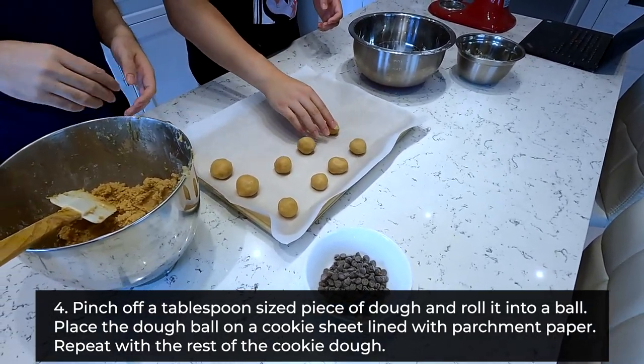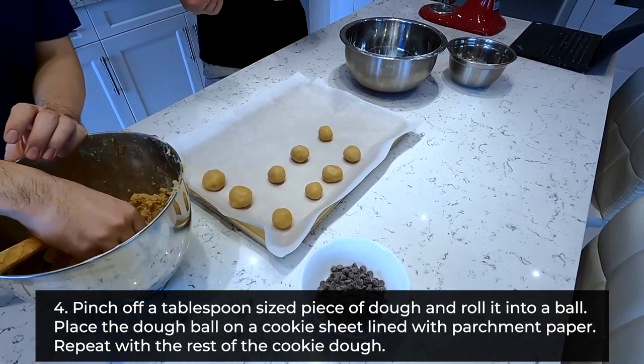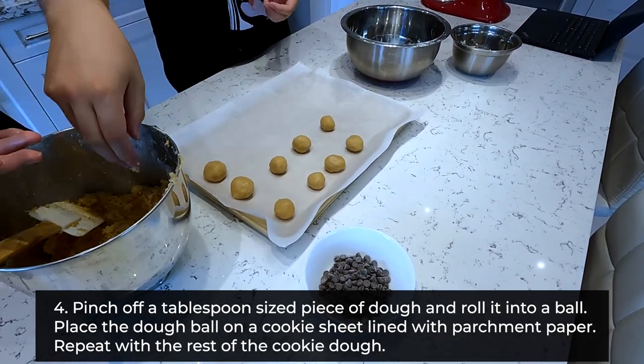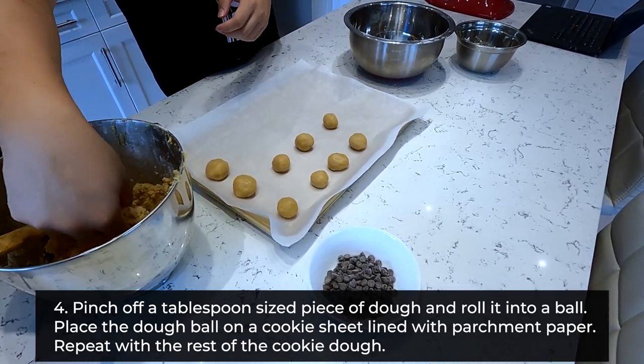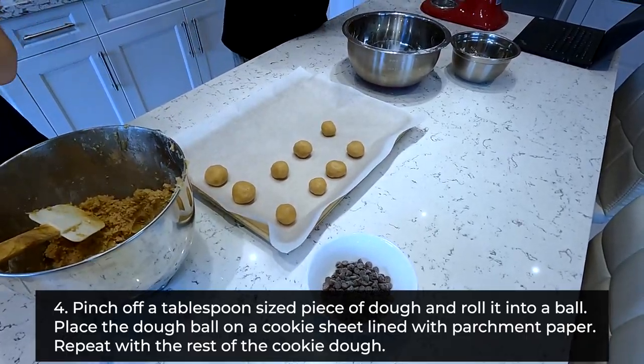I think it's weird that the chocolate chips aren't mixed into the cookie. Yeah, I think they should be. Oh wow, there's a new revelation. Yeah, and it also says to bake and then put them on after. Wait, actually? Yeah. That's in the recipe? It's like decoration.